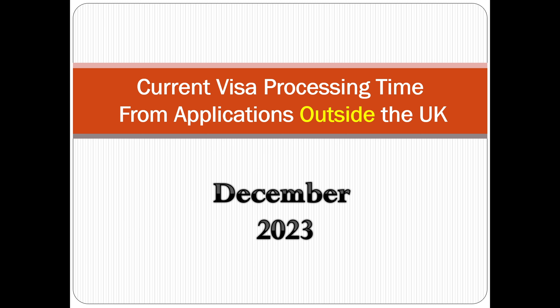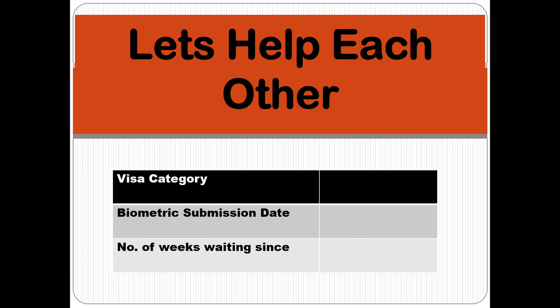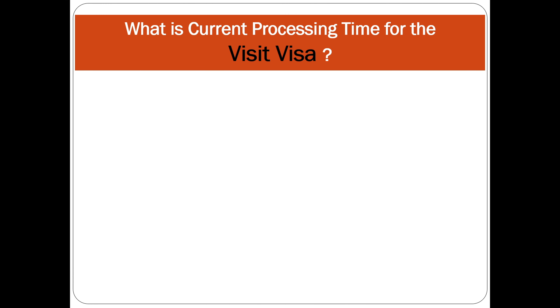Let's discuss the current visa processing time from applications made outside the UK for the month of December 2023. In this video we will be discussing processing times — it would be great if you help each other by putting the visa category, submission date, and number of weeks in the comment section.